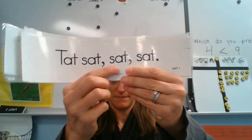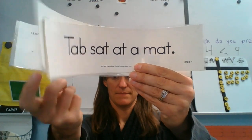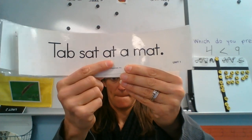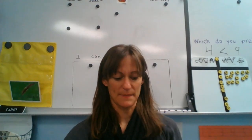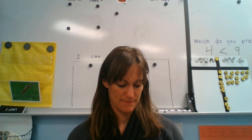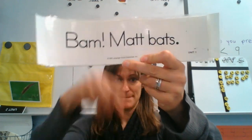Tab. Sat. Tab. Sat. At. A. Matt. Oops, that was upside down. I'm going to fix that real quick. And go. Bam. Matt. Fats.